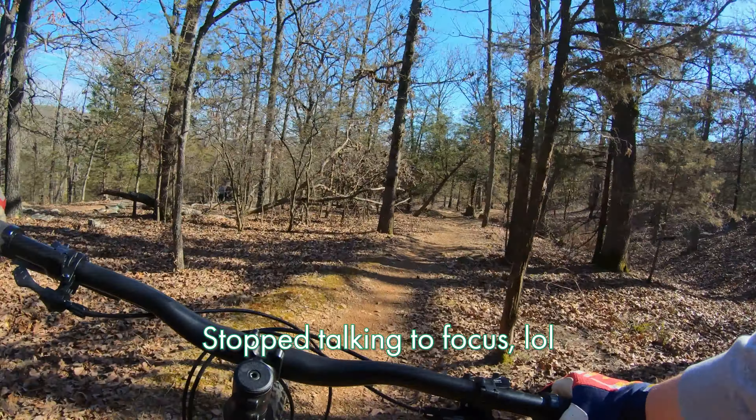It's nice and flowy, nothing crazy. It's a green trail, which is one of the reasons I chose it when I first started mountain biking — and then I didn't take it seriously enough and I got really hurt.